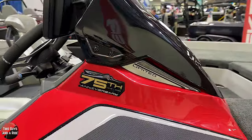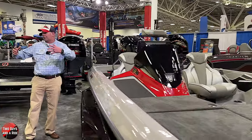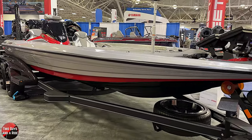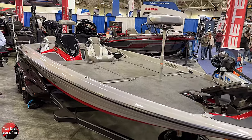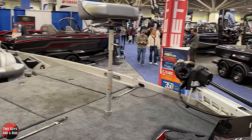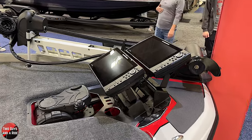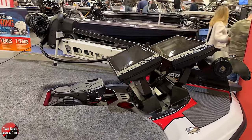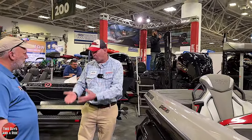For 65 years, Skeeter has always had patented designs—their sponsons, their transoms. They've always done their own deal. But what's evolved is everything happening inside these boats now: the electronics, the batteries, the shallow water anchors, the outboards—everything has to be engineered around. Skeeter has listened to anglers and built boats around what anglers not just want, but require. Skeeter has answered those requirements.